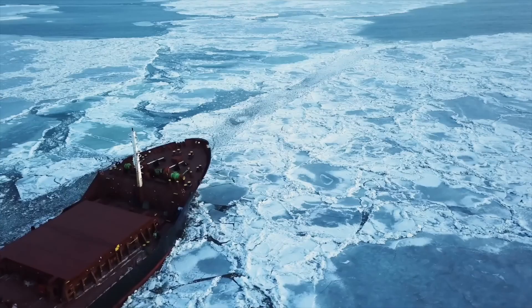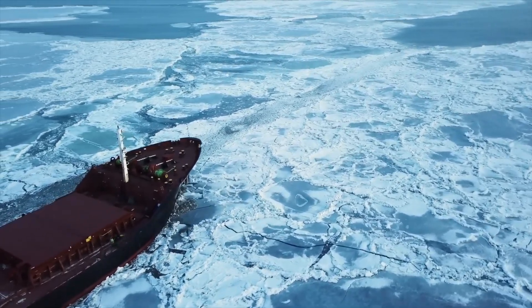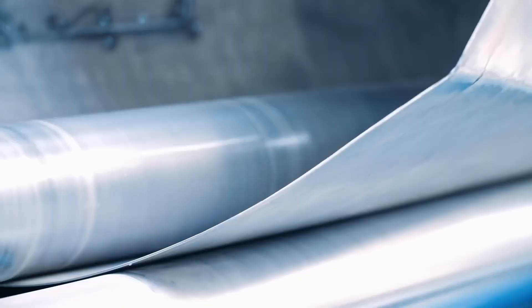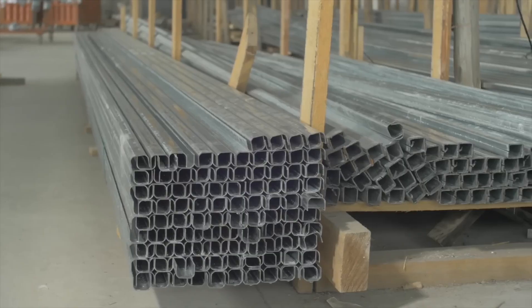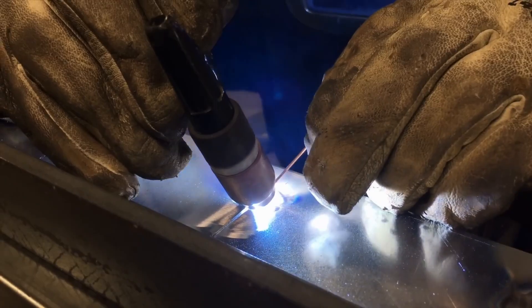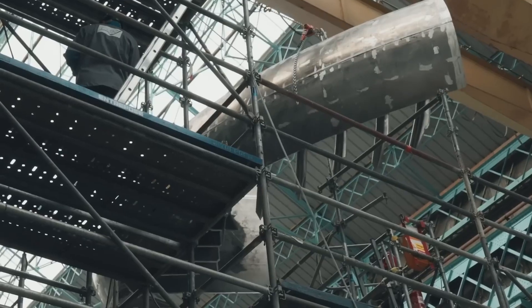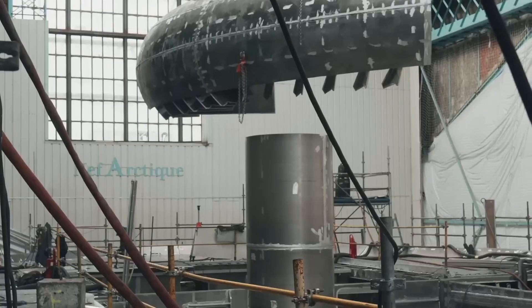The superstructure, including the geode that houses living quarters and laboratories, was built using thinner aluminum sheets, and its attachment to the hull required precise execution. The construction site in Cherbourg, France, was a hive of activity, employing advanced techniques like automatic welding.